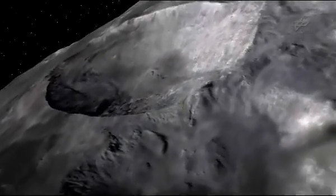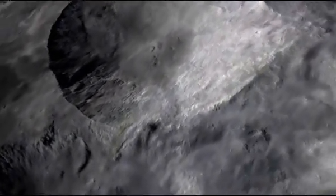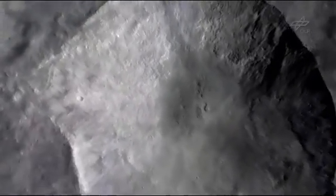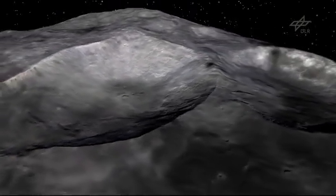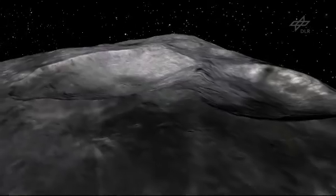Remarkable features on Vesta are the three craters Marcia, Calpurnia, and Minucia. The cameras show every tiny detail and every rock that rolled from the walls to the crater floor.